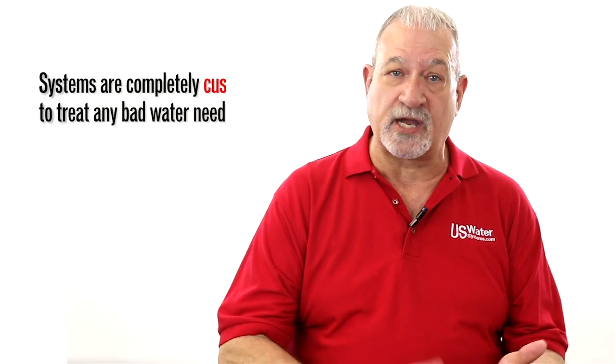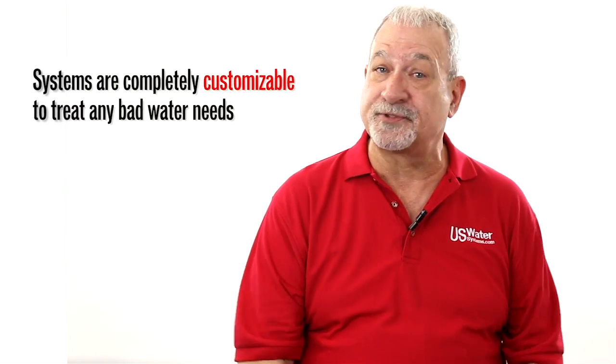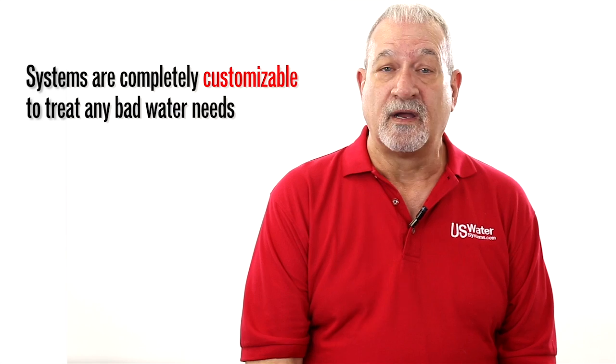Proper pre-treatment is essential. Chlorine and chloramines must be removed before the RO system. Additionally, water hardness issues, iron, manganese, sulfur, and other problems need to be addressed properly. Our systems use no salt and are very economical to operate.